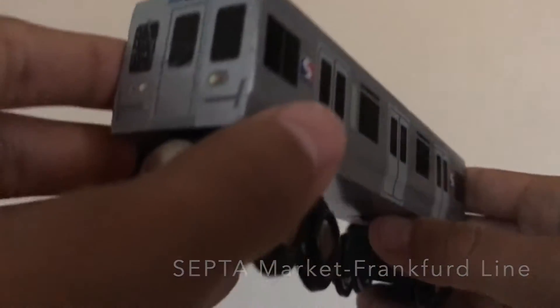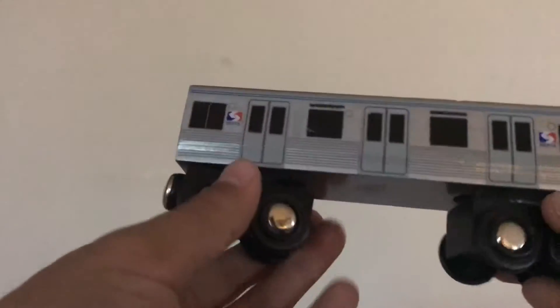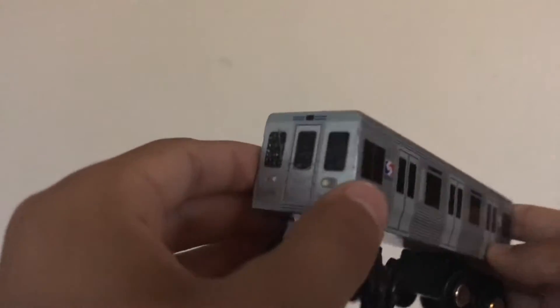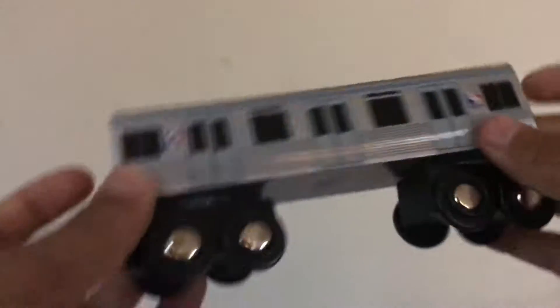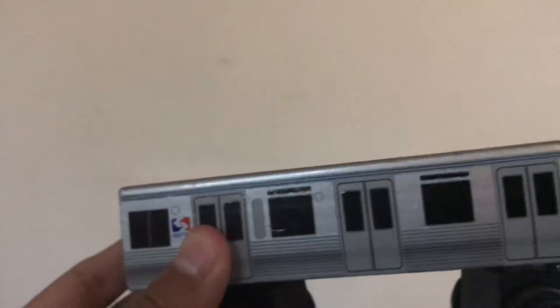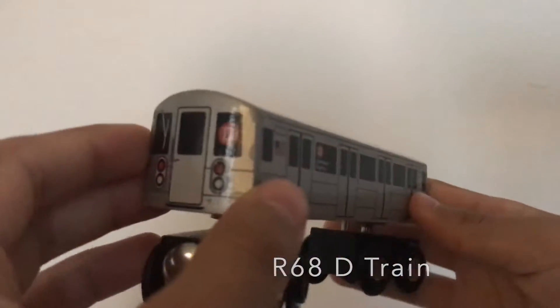Now we've got the steeple cab Frankfurt line. I have one of these — really nice. I like the three doors on it. I've never actually ridden a steeple cab before. This is one of my most favorite ones; it's pretty old but looks really brand new. I keep these really safe.